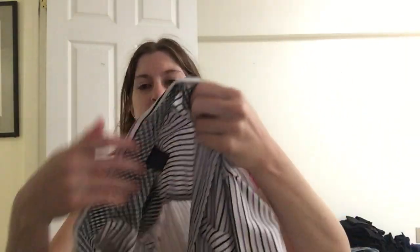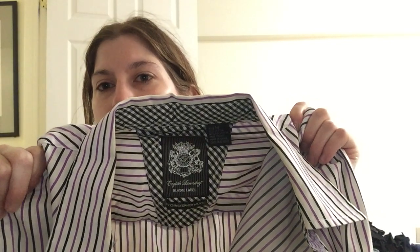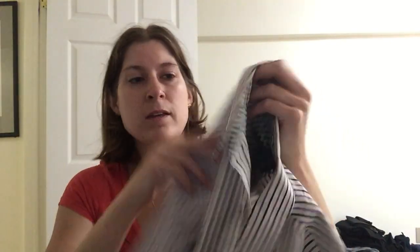Continuing in the men's category, we have an English Laundry shirt. Just look for that really classic British label. This pattern really struck out with me — there's a little bit of velvet on the front button-up area, which I think will be a really great selling feature.